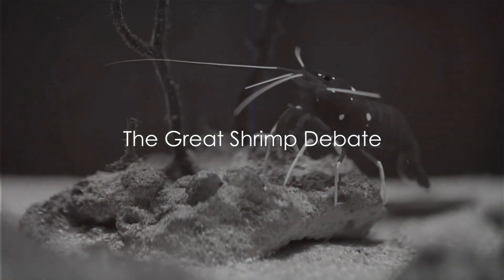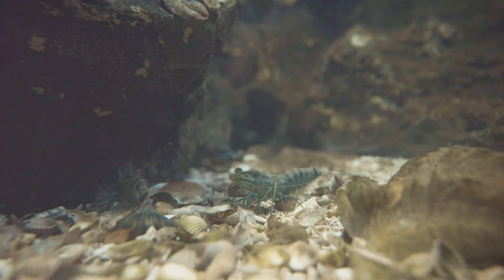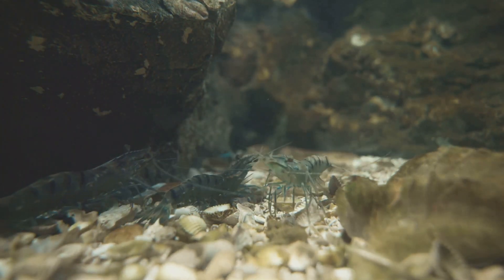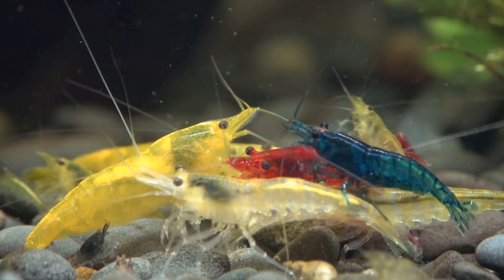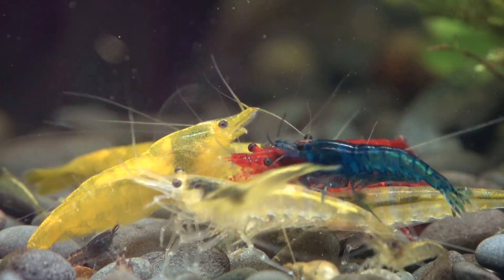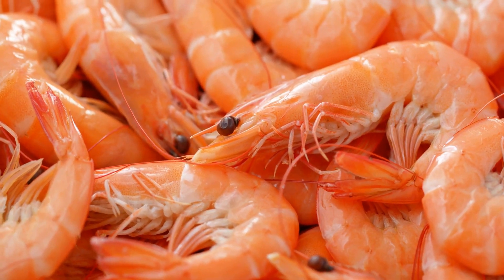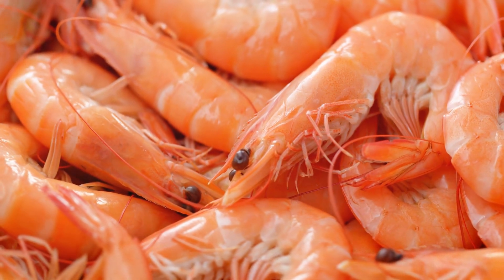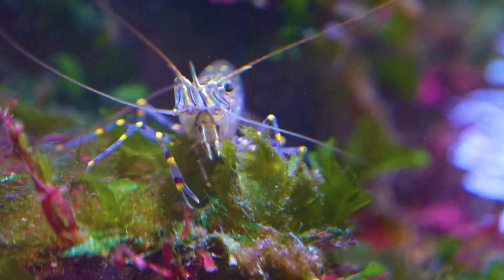Have you ever pondered the differences between freshwater and saltwater shrimp? Many people assume they're practically the same, just living in different environments. But that's not entirely true. They have unique characteristics, behaviors, and requirements that make each kind fascinating in its own right. Today, we're diving deep into the intriguing world of shrimp, unraveling the mystery of freshwater and saltwater shrimp and these tiny yet complex creatures.